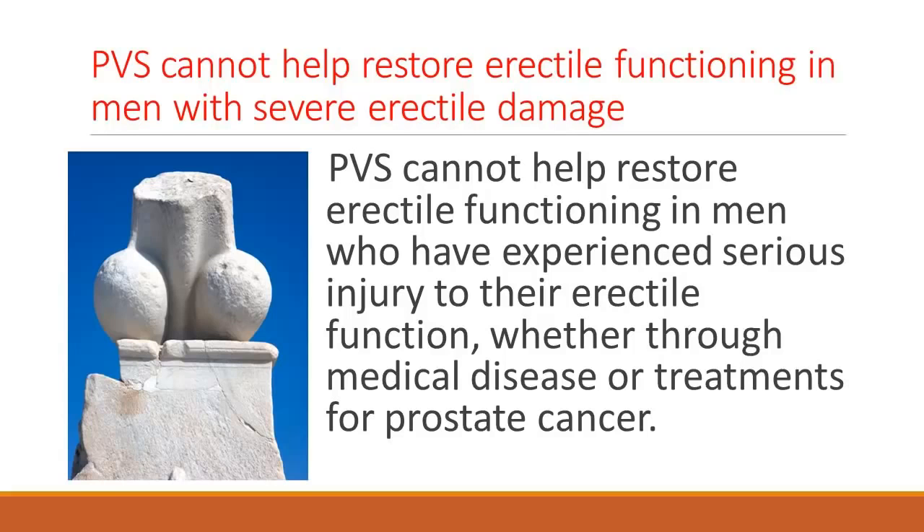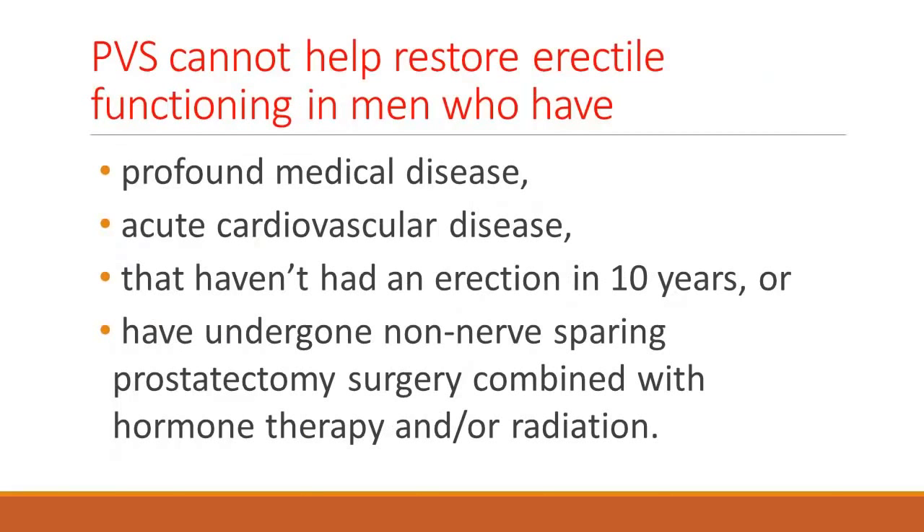It is a good choice, but one thing that I always tell my patients is the following: erection is a spectrum of disease — it can range from mild to moderate to severe. Men with mild to moderate disease that still have a chance for spontaneous recovery and adequate sexual function should use vibratory stimulation religiously. Men who have profound cardiovascular disease, men who have severe erectile dysfunction — who haven't had an erection in 10 years, or if they've had a prostatectomy where the nerves were completely removed and they were put on hormone therapy and radiation — we need to be honest with them.